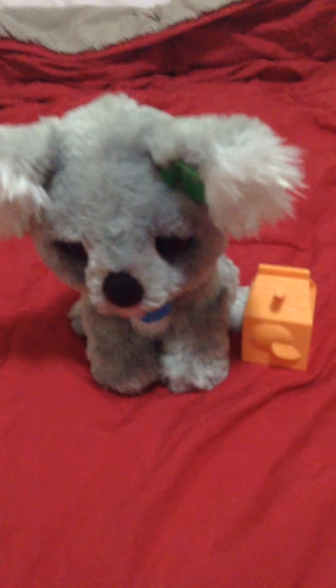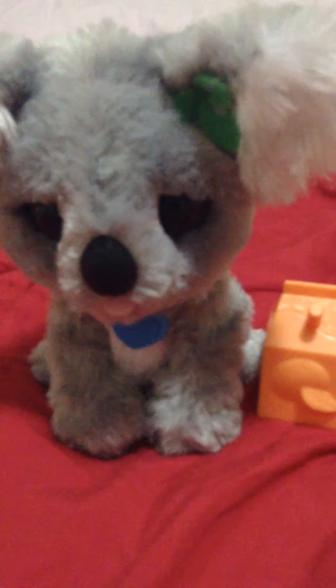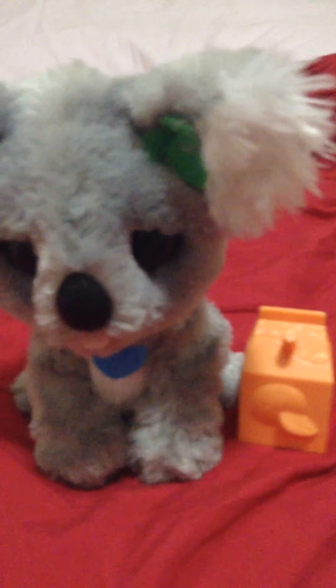Hi everybody, today I'm back with another video. Today I'll be showing five of my favorite toys. If you have not seen my first video, this is what was in my first video: my little pet Kawawa.